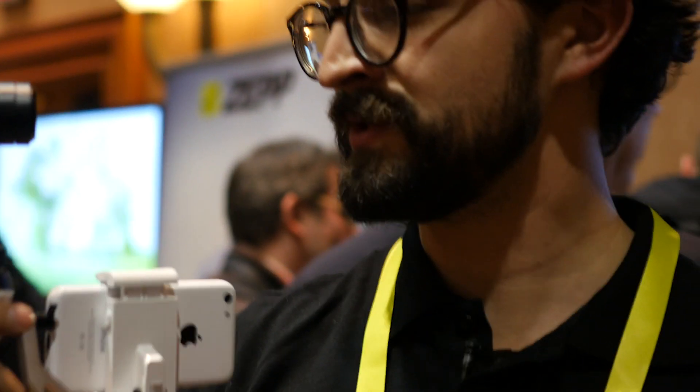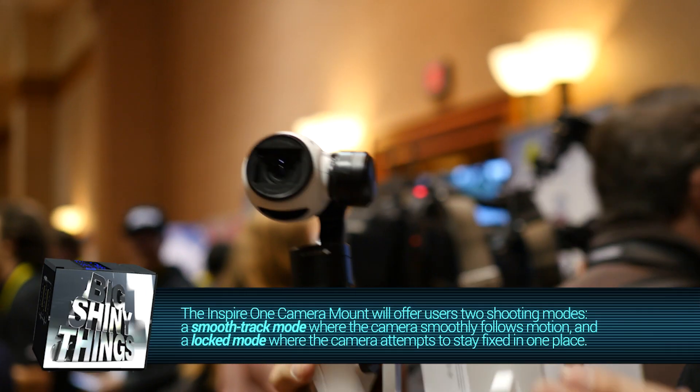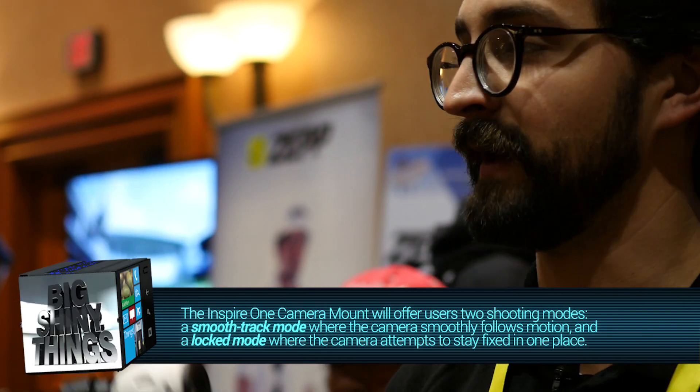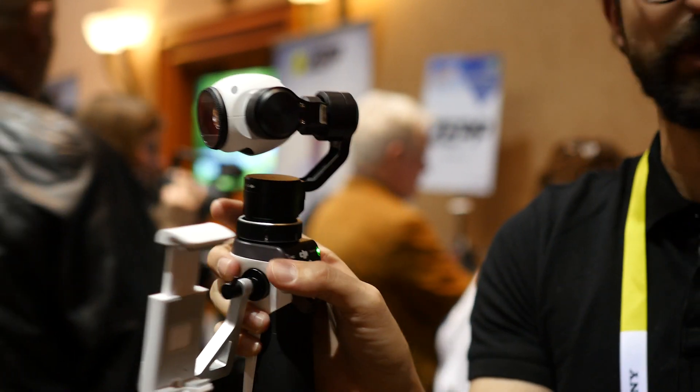It's also got two modes. Right now it's in smooth track mode, so it follows the motions of the handheld gimbal as it moves around. It's also got a locked mode, so that's going to stay locked in the same position no matter how you move it around.